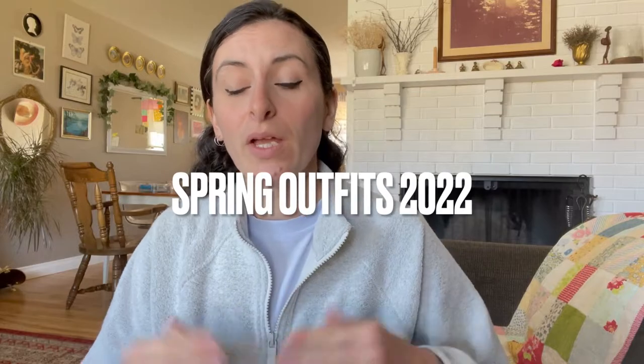Hey everyone, it's Nicole here. I'm back today with a spring outfits video. I'm going to be showing you some outfits with some items I've thrifted, items that I've also had in my closet for many years, and some Lululemon items. So I'm just going to get right into it — let's go to outfit number one.